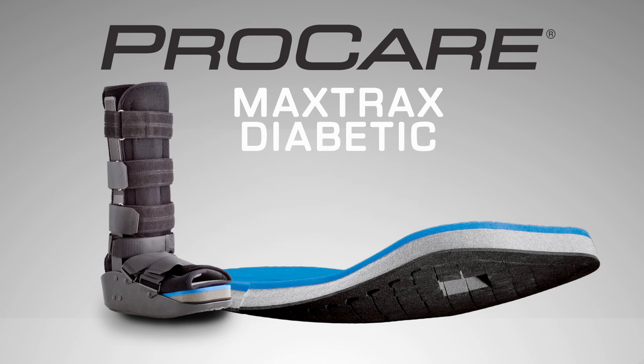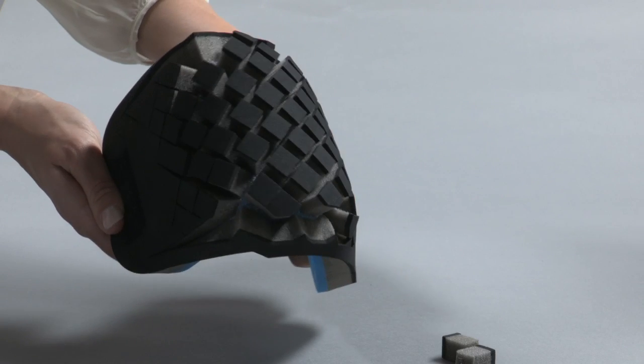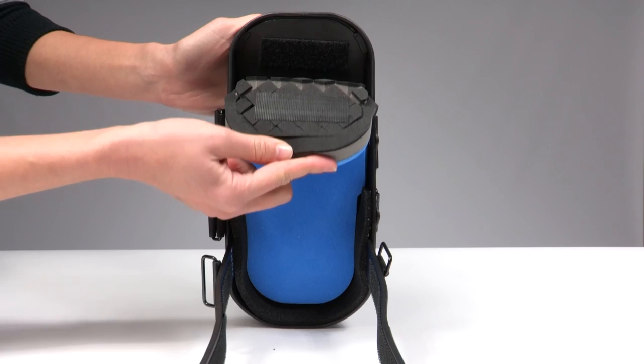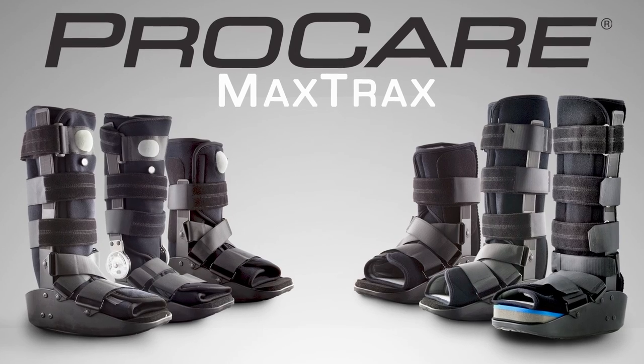The MaxTrax Diabetic has a specially designed insole with Impax Grid technology. The layers of foam can be easily removed as needed around affected areas, making it an ideal solution for diabetic patients with foot conditions.